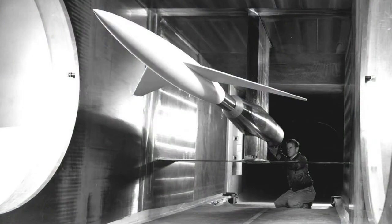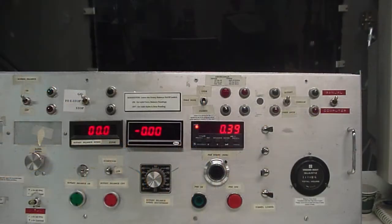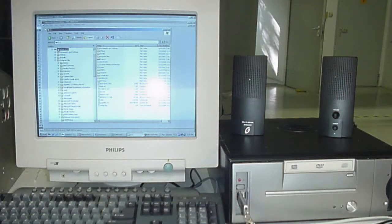Wind tunnel data acquisition systems utilized by the Department of Defense, NASA, and other research institutions are typically legacy systems that lack the features of modern data acquisition and control, or DAC systems.